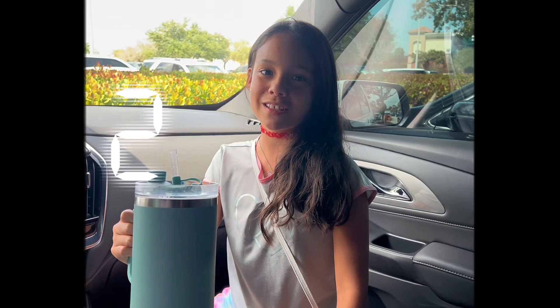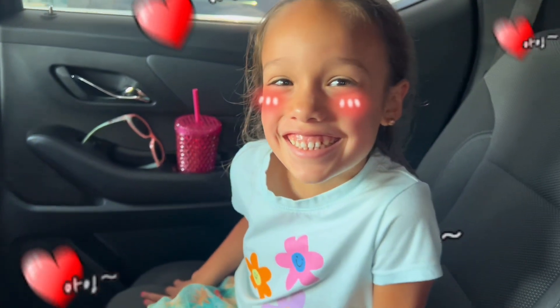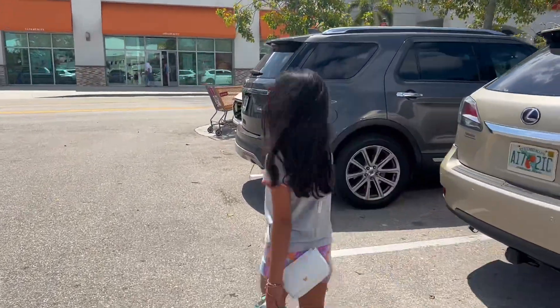I'm in my car and we're about to go down to Ulta. I'm so excited to go with you guys — me too! How do you feel? Amazing.